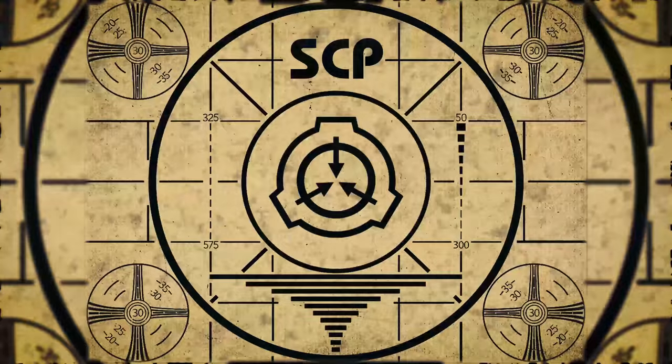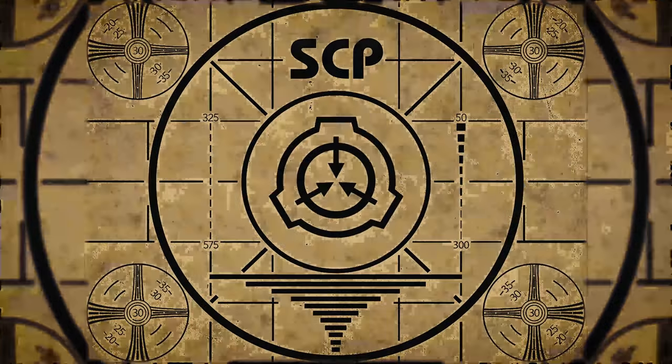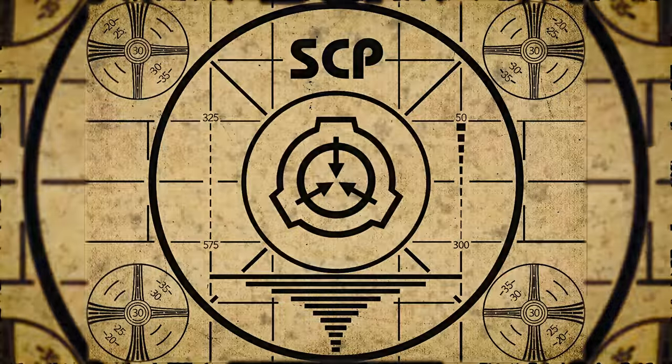Lesson complete. If you missed the previous orientation, go watch SCP-289, Inertial Amplifier, right now. Or for the complete course, watch this playlist.